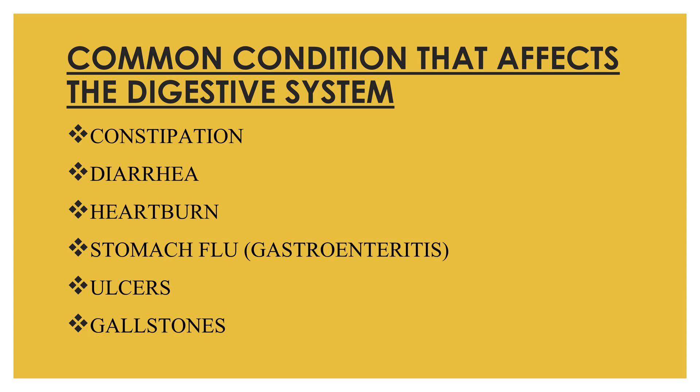Ulcer is a sore that develops on the lining of the esophagus, stomach, or small intestine. The most common cause of ulcers is infection with the bacteria Helicobacter pylori, and they can also result from excessive use of anti-inflammatory drugs like ibuprofen. Gallstone is a small piece of solid material formed from digestive fluid in the gallbladder, which is a small organ under the liver.